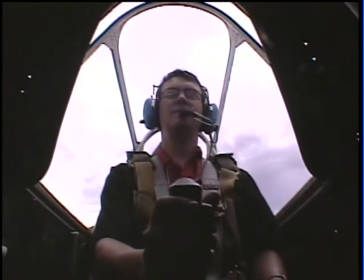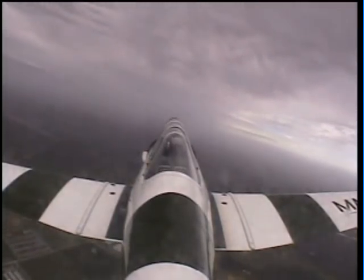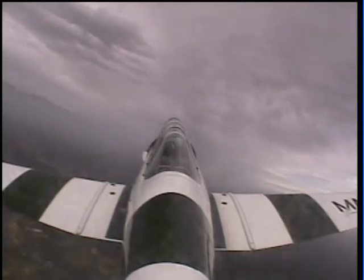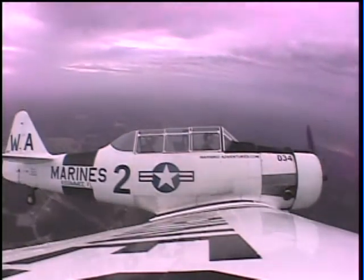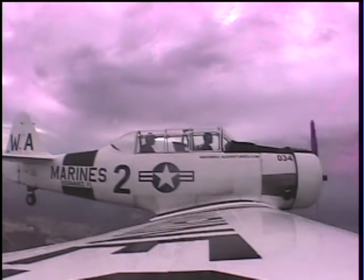You give it a try. Push forward gently. And pull back gently. Good. Now to the left, and back to the right. There you go, that's good. Quite sensitive, this aircraft, you might find. Yeah, it is.